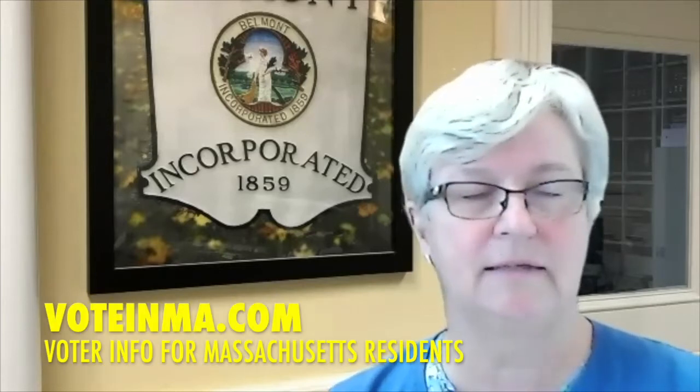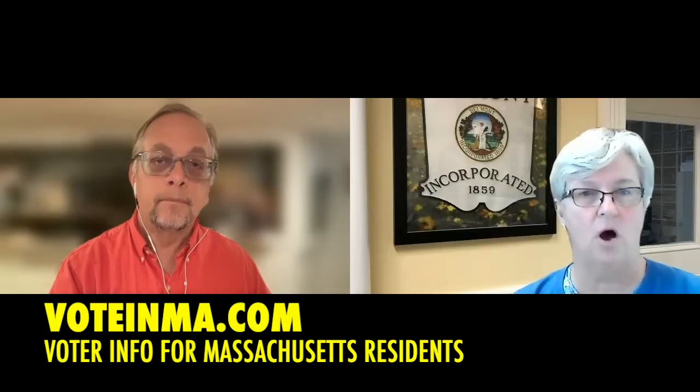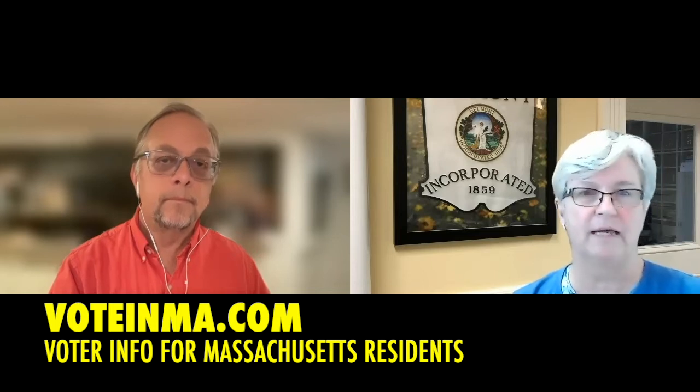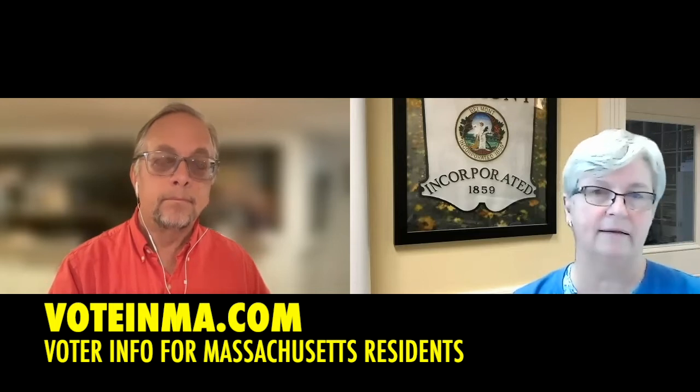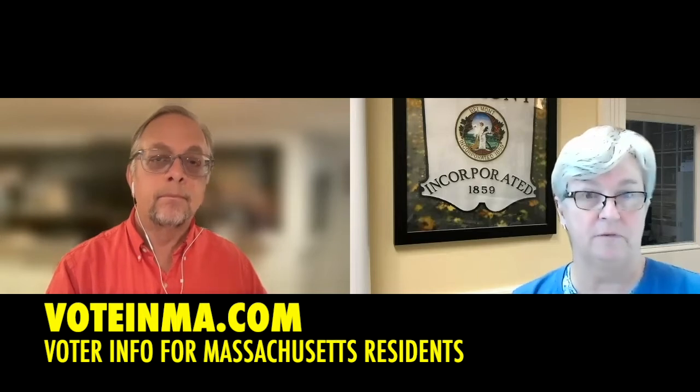You should always check your voter registration information. The state has made a really nice dashboard available called voteinma.com. You can make lots of different selections to check your voting place, whether you're registered to vote, whether you're active or inactive, and whether your early vote has been accepted.